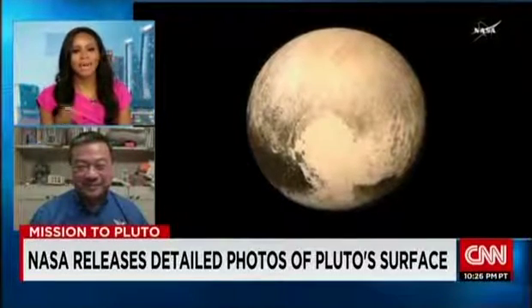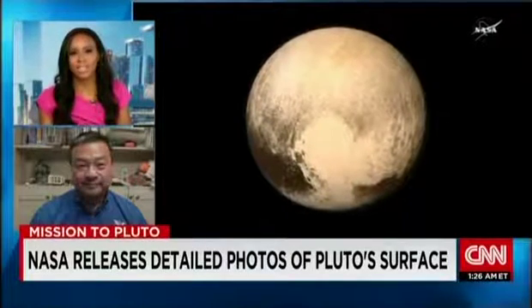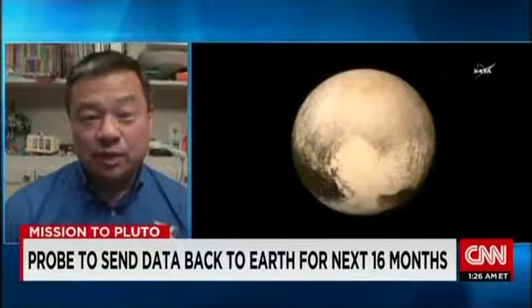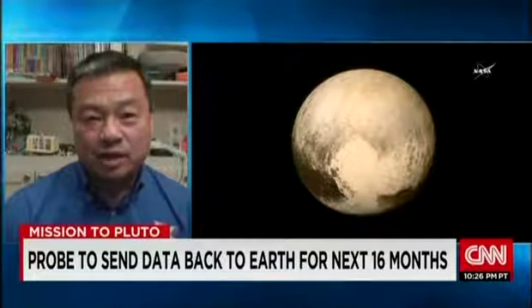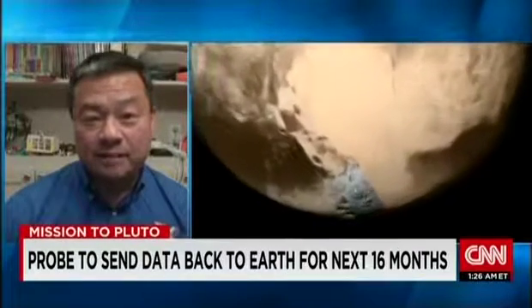We're going to be getting this flyby data for months. What more do you expect we'll learn about our solar system? The data comes back at a pretty slow data rate traveling that distance, so it's going to take a while to get all the data collected during the flyby. In addition to visual imagery, we're going to have infrared imagery, which will tell us temperature and composition — the different temperature regions on the planet. We'll also have spectroscopic data to tell us more about the chemical composition on the surface.